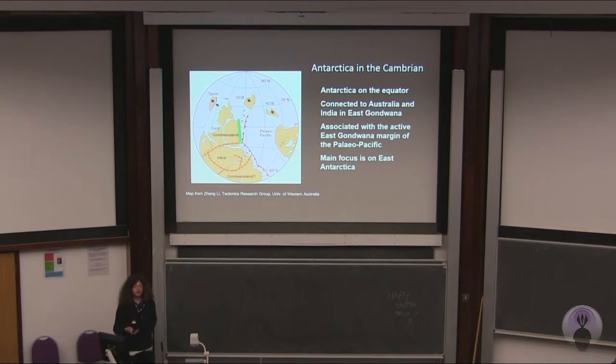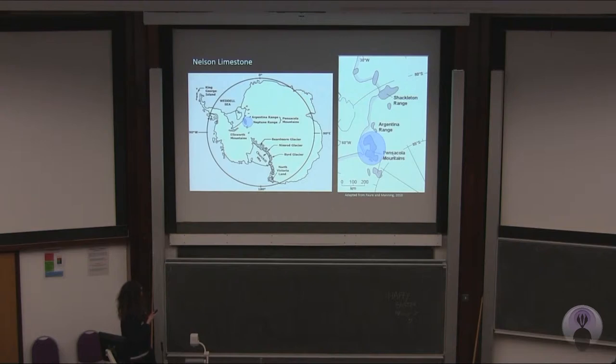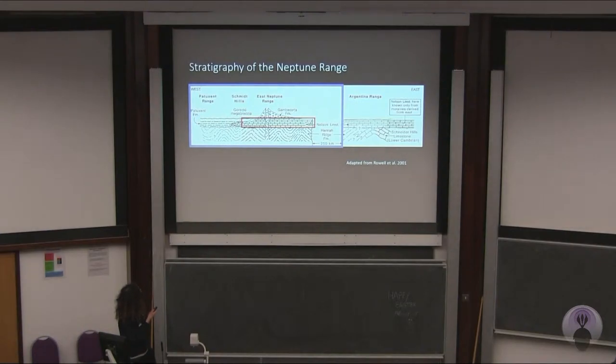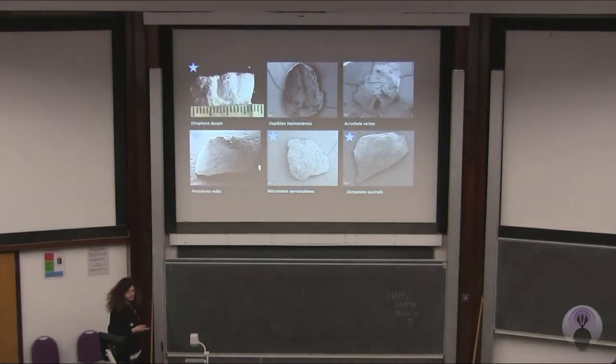People have looked at Antarctica over the years, but most of the research has focused on spot samples, for example erratics or moraine boulders. It's only really been in recent years that we've actually properly looked at large stratigraphic sequences, as I have. One of my first areas of study was the Pensacola Mountains. I then moved on to the Churchill Mountains. In the Pensacola Mountains, I've particularly focused on the Neptune range, and my main focus there was the Nelson limestone, which is a Middle Cambrian limestone sequence. It's of Drumian age, which we know based on correlations with trilobites, and correlations with other parts of Antarctica and Australia as well. So we're talking a late Middle Cambrian age.